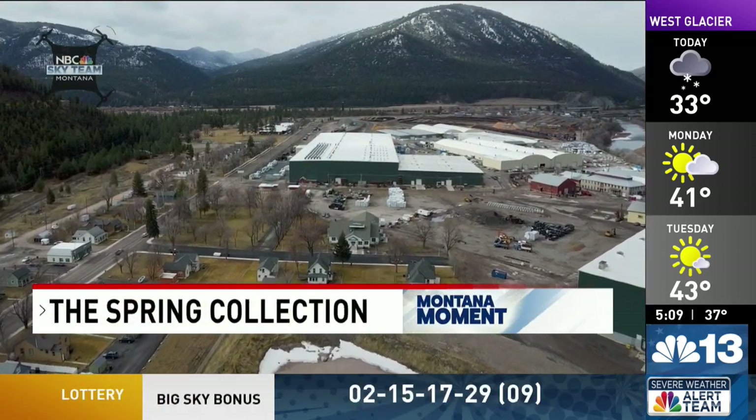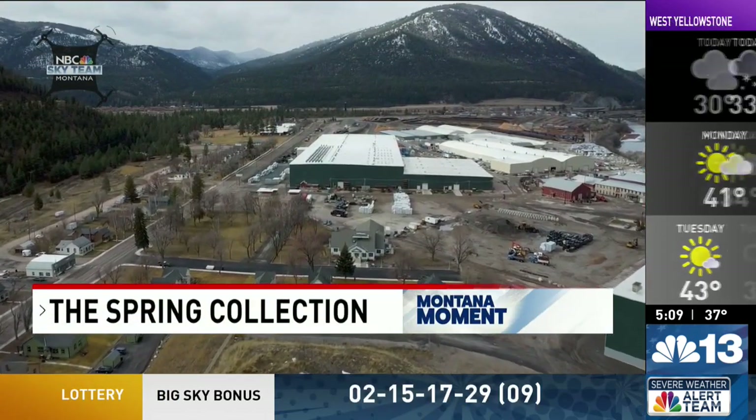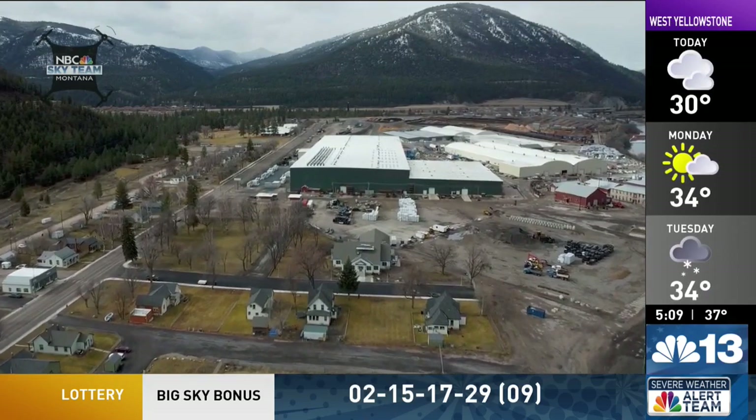When it closed in 2009, it hit Bonner and Western Montana hard. But for several years now, more diversified businesses have been moving into the Bonner Mill Industrial Park. The newest is a well-known Missoula family operation, just in time for Easter. The old Bonner Mill site is home to 25 or so small businesses that together employ about 600 people.